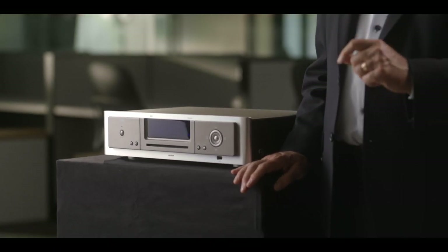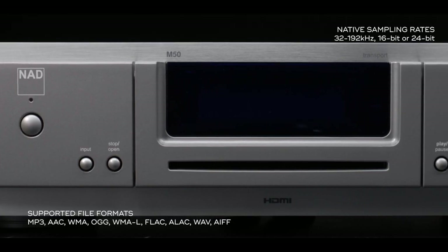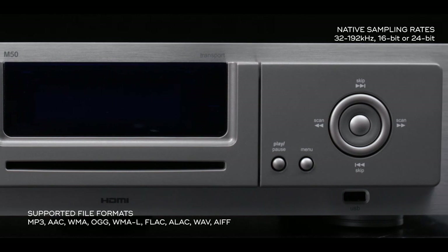This is the first product that offered network audio streaming — before streaming services like Spotify and Tidal. At the time, most audiophiles were interested in downloading high-resolution files.